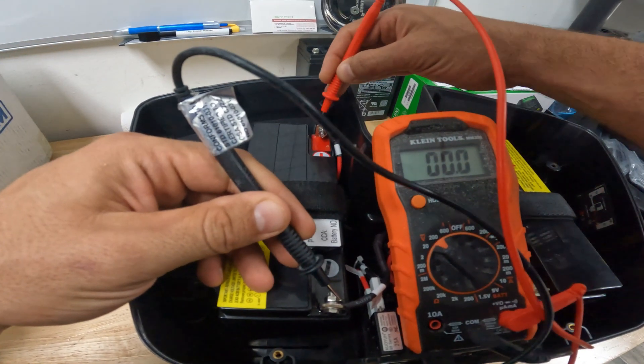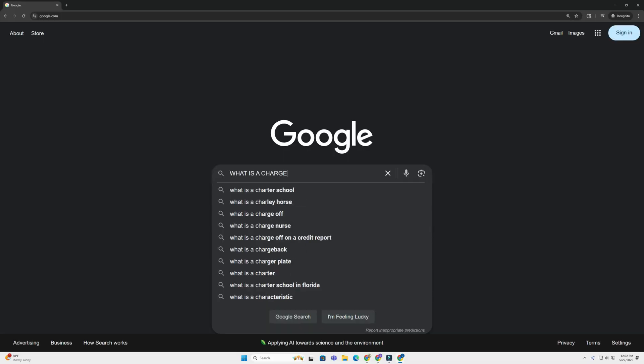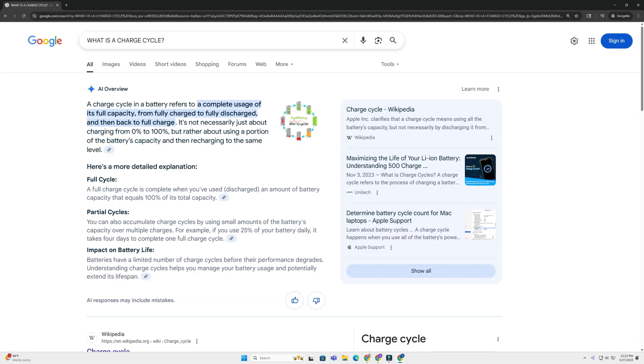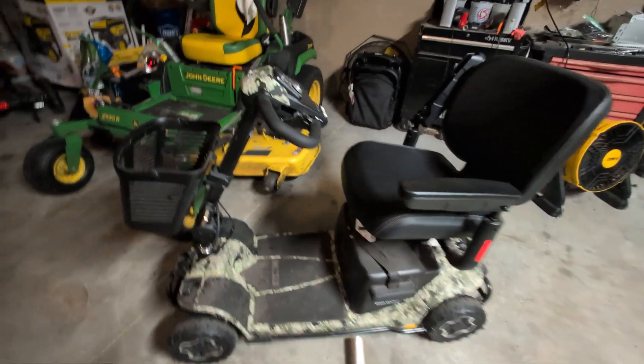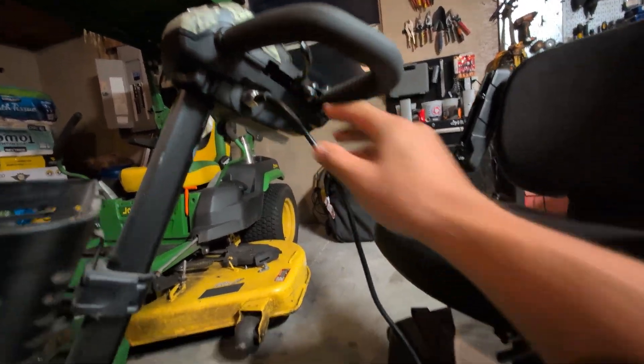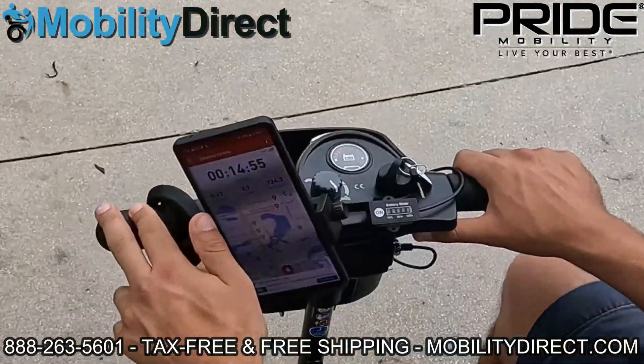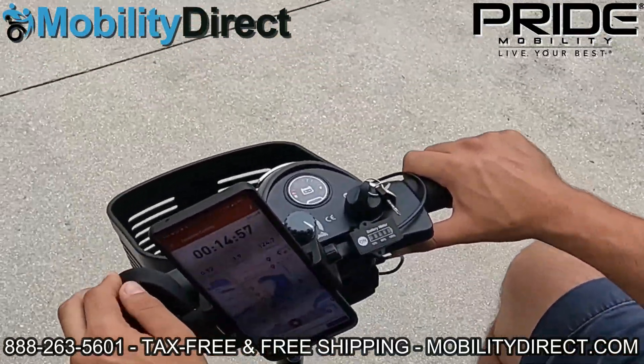All batteries have a certain amount of shelf life, measured by charge cycles. A charge cycle is when your battery goes from full to empty, back to full again, and you get around 300 to 400 cycles per battery before performance starts to drop significantly. If your batteries are old, stored improperly, or you don't charge them after every ride, they start to lose voltage under load. That means they look fine on the charger, but the second you ride — especially uphill or with extra weight — they collapse, and your scooter thinks the battery is dead.